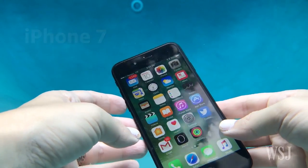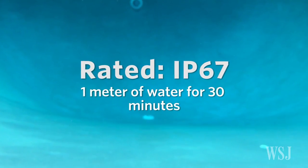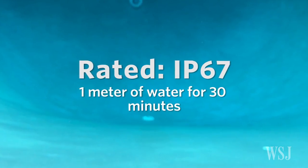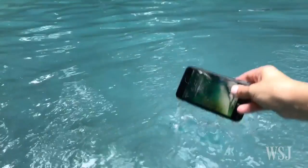Let's start with the iPhone 7. The iPhone is rated IP67, meaning it should withstand one meter of water for 30 minutes. That means your phone will survive an accidental dunk in the pool or a splash.